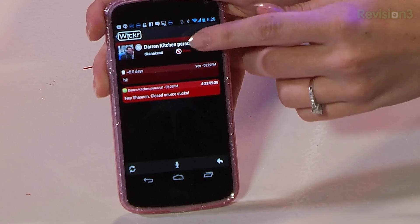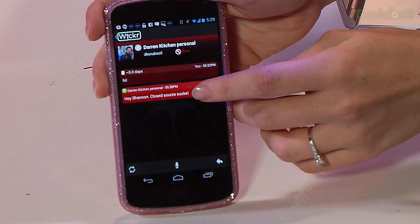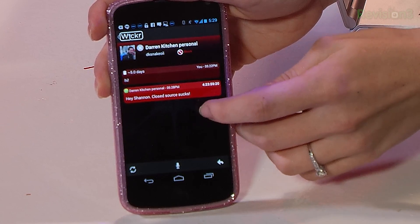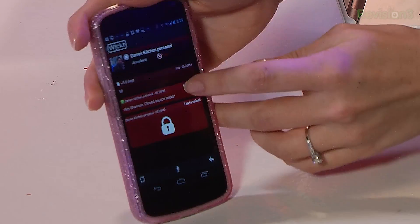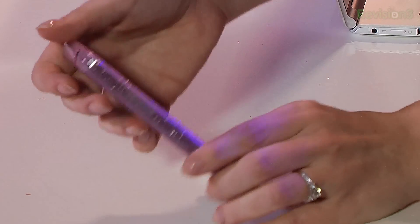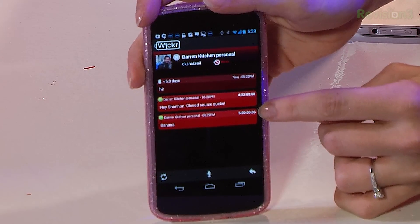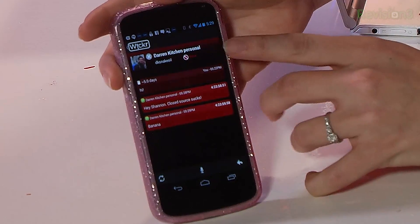If I click into Darren's name, I can see everything he has sent me. Darren just sent me a message. It shows up with a nice little lock button — I click on that and it decrypts it. It says 'banana.' Up in the corner it shows you a timestamp. It tells me I have five days until this message actually disappears off of my phone. Up there I can also delete him as a contact.